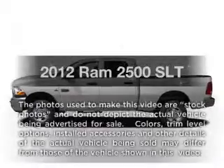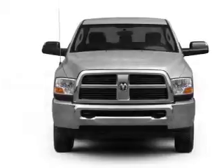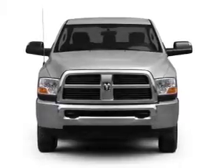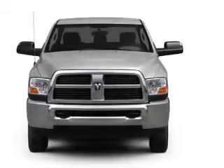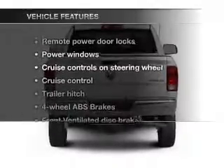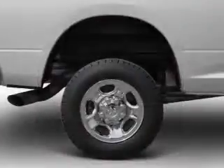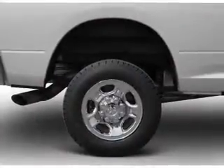Everything you need under one roof with this great vehicle, featuring a solid six-cylinder engine connected to a smooth-shifting transmission. The anti-lock braking system will help deliver you safely to your destination. You won't want to miss out on the opportunity to own this amazing ride — air conditioning, power door locks, power windows.